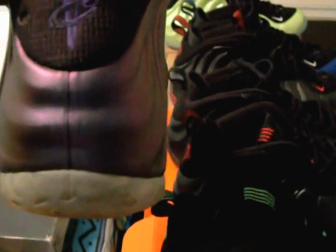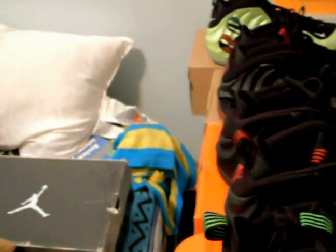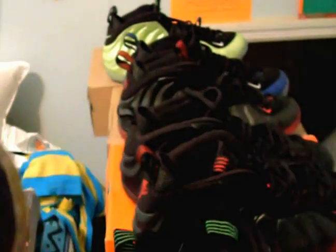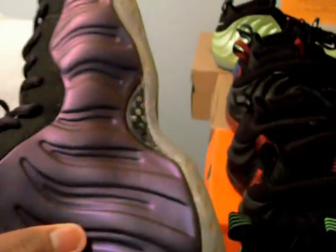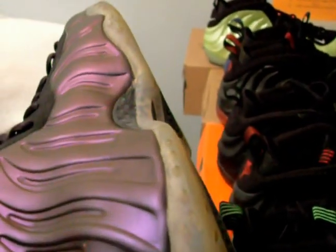I got some original eggplants — 2009 pair, original box. I got these from Sneaker Con 2011. I traded some OG Foamposite 13s with original box for them. I felt it was a good deal because I only paid $120 for the 13s, so essentially I got the eggplants for $140. Can't go wrong — came with the original box and all.